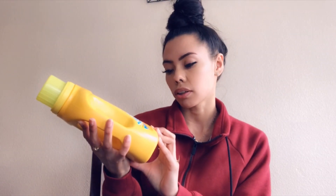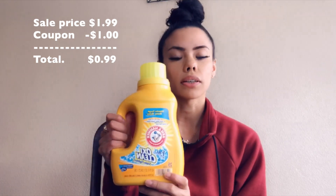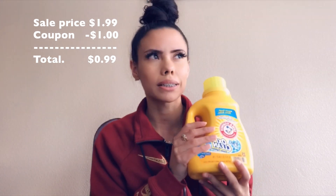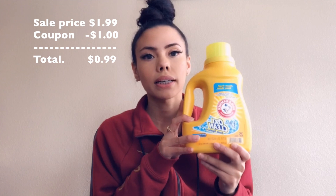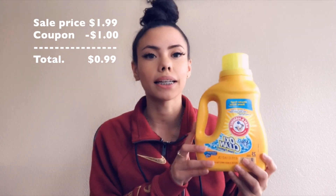The easiest thing is this Arm & Hammer that is on sale right now. This one specifically is 43.75 ounces, but because it has the OxiClean in it, you can get the regular ones which are the 50-ounce. They're on sale right now at $1.99 — typically priced at $7 and something cents. We do have a $1 off coupon making them just $0.99.